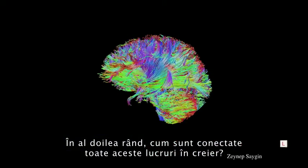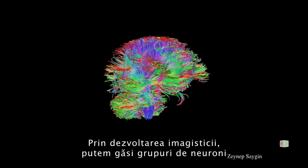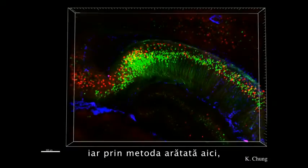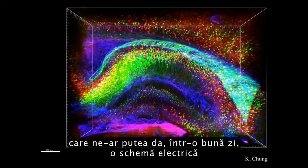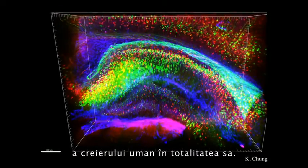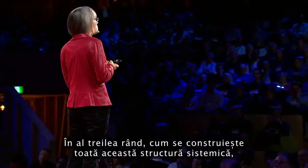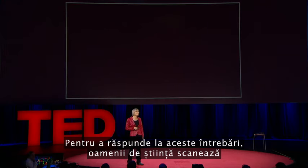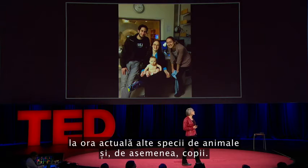How are all these things connected in the brain? With diffusion imaging, you can trace bundles of neurons that connect different parts of the brain, and potentially someday get a complete wiring diagram of the entire human brain. And how does all of this very systematic structure get built — both over development in childhood and over the evolution of our species? To address questions like that, scientists are now scanning other species of animals, and they're also scanning human infants.